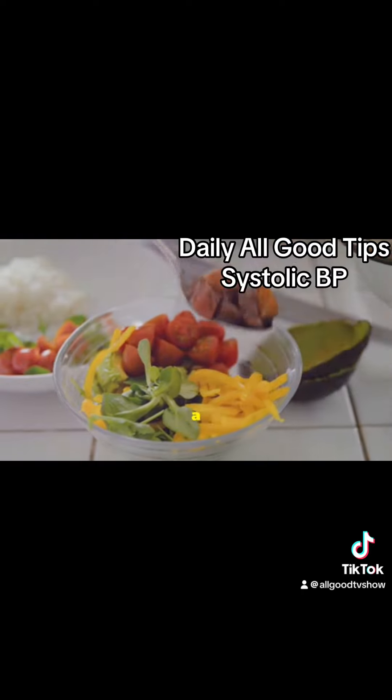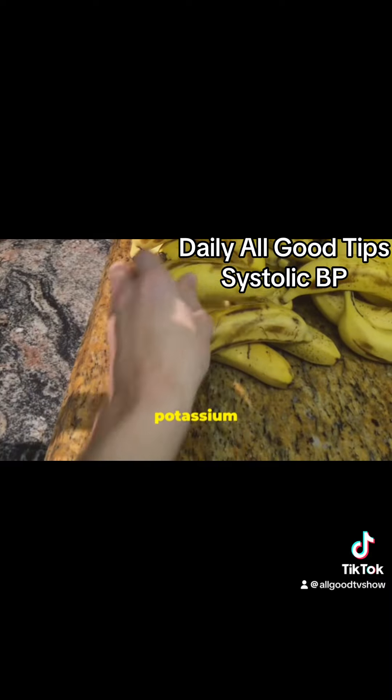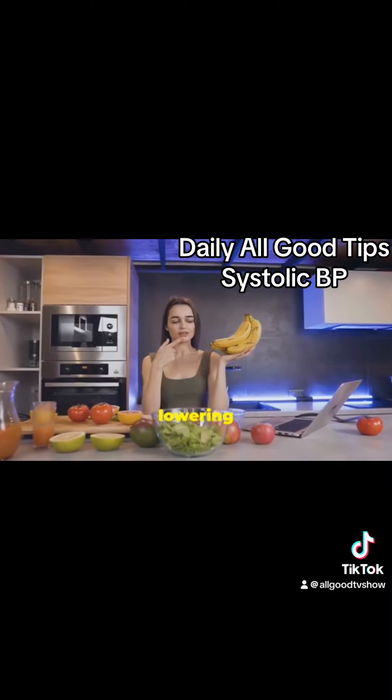Eating a healthy diet can make a huge difference. Focus on consuming more fruits, vegetables, whole grains, and lean proteins. Foods rich in potassium like bananas, sweet potatoes, and spinach are especially good for lowering blood pressure.